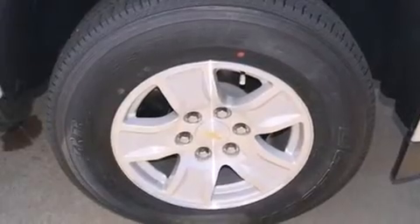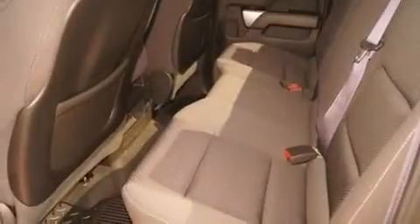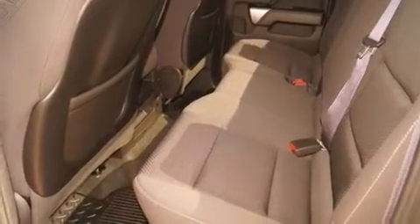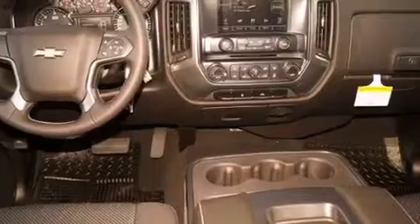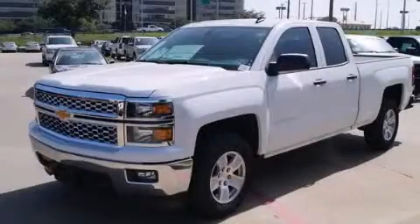The following features are also included: cruise control, a keyless entry system, active fuel management, variable valve timing, 17-inch wheels, an anti-lock braking system, and air conditioning. This vehicle won't last long at this price. Call and arrange a test drive now.